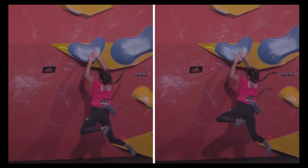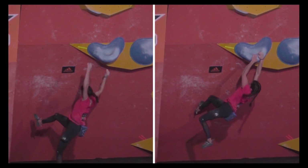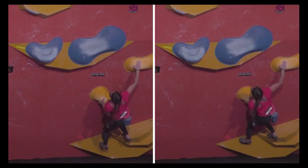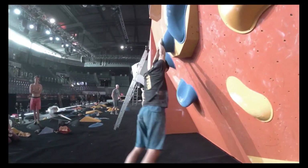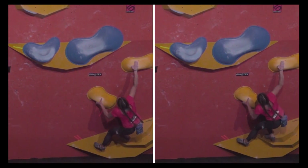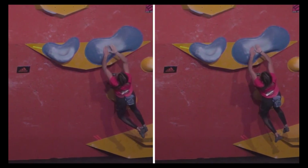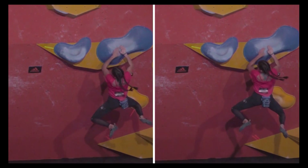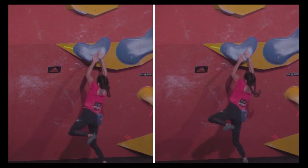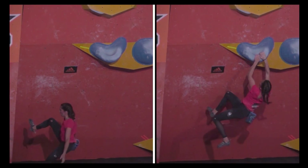On the left-hand side Kyra is in a failed attempt and on the right-hand side Kyra is in a successful attempt. Her launch position is much deeper on the right, which is the successful move. Her right leg is a little bit further out to the right. You can see that in her successful attempt on the right her right hand led much quicker to follow the left than in her failed attempt.